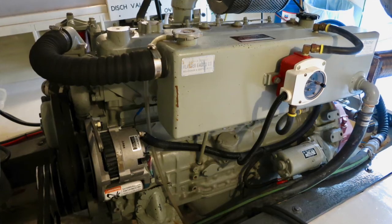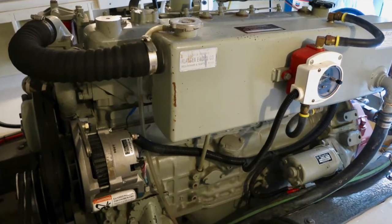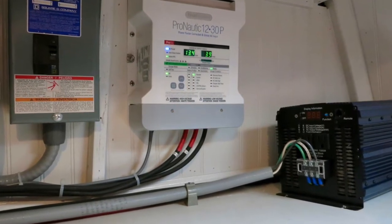The engine is a 2010 Daewoo DV58. All the plumbing and electrical are new. A Side Power bow thruster was also added in 2014.